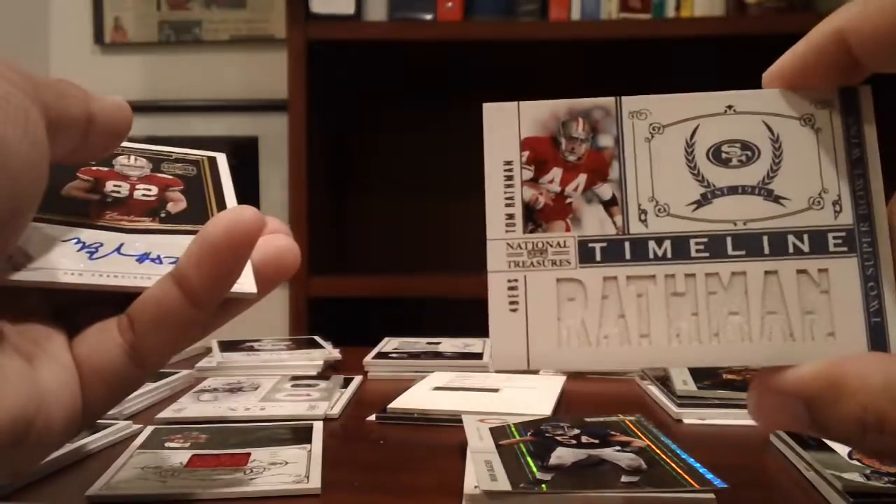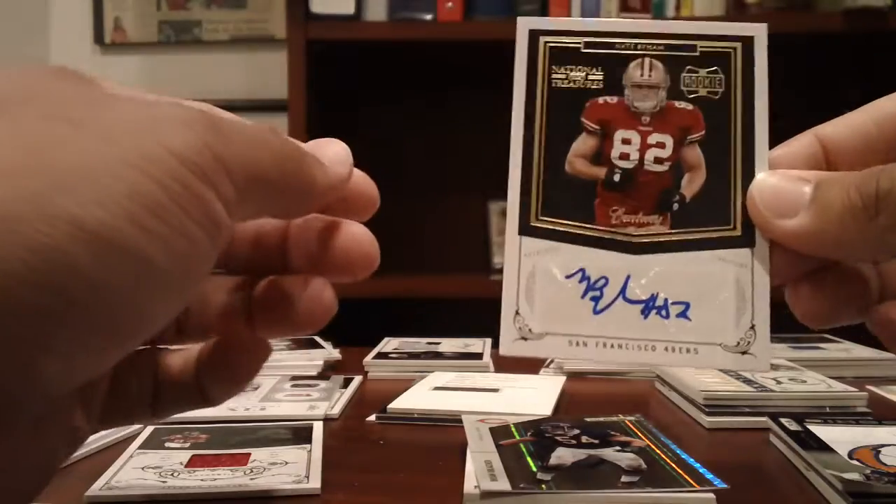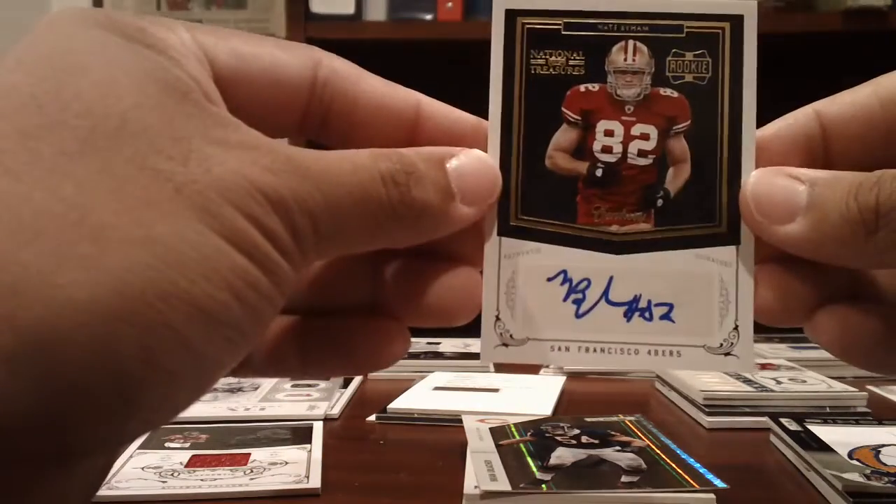Also from the Chargers via National Treasures: a Tom Rathman Timeline to 99 and a Nate Bynum rookie auto numbered to 25.